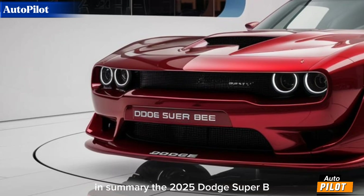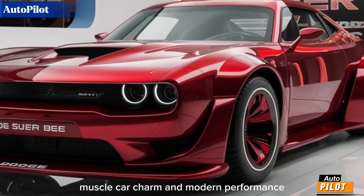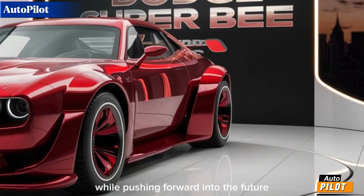In summary, the 2025 Dodge Super B redesign is a remarkable blend of classic muscle car charm and modern performance. It's a bold statement from Dodge, honoring its heritage while pushing forward into the future.